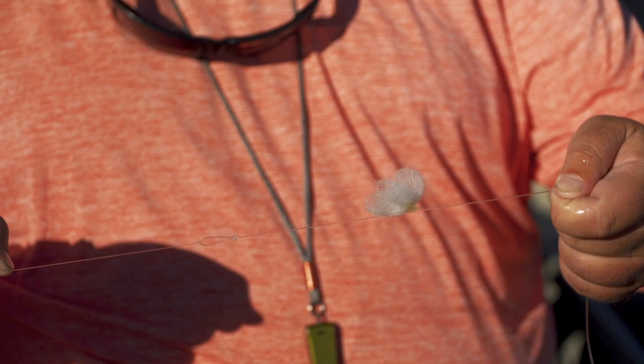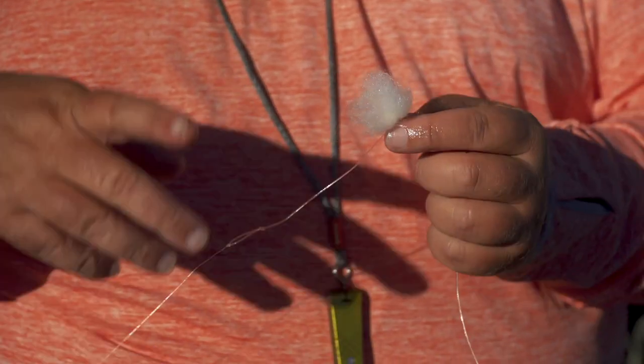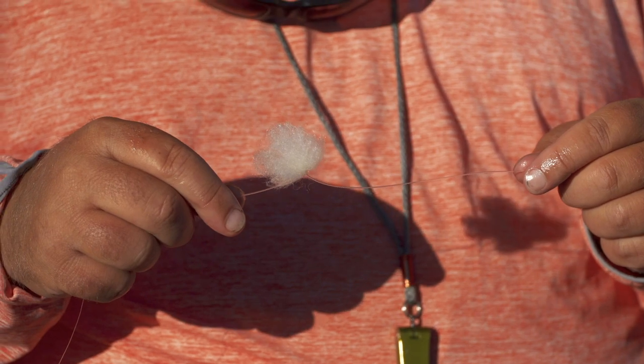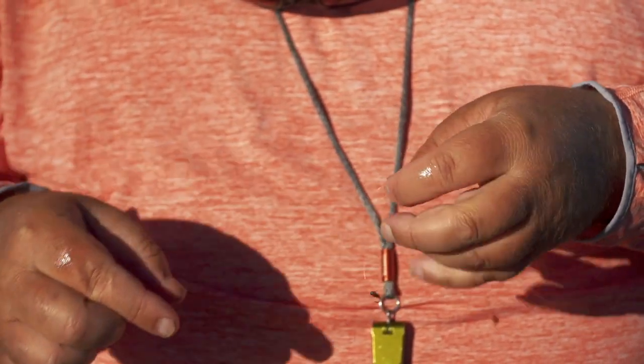We're setting up what I call a short leash nymph rig. Starting at the top, I've got just a butt section — maybe 18 inches or so — with a little yarn indicator. We're fishing water that's kind of slow; the fish are hanging in a fairly shallow slow zone, so we need something very sensitive. The yarn is awesome for that. From there I've got pretty much just a loop, tying off a straight piece of about 10-pound, 1X. Then maybe two and a half to three feet, and like our standard nymph rig, just a little swivel with a little putty on there. From there down I'm running 4X fluoro to both flies — 16 to 18 inches to the first fly, and about the same to the second fly.